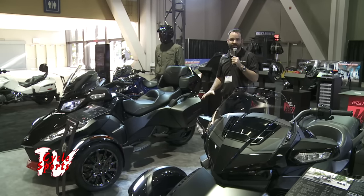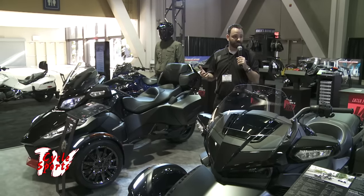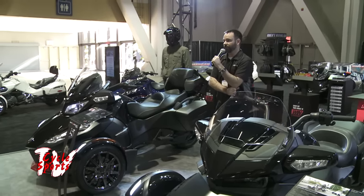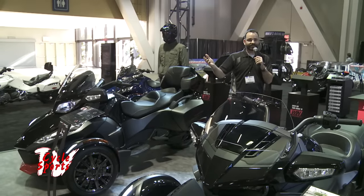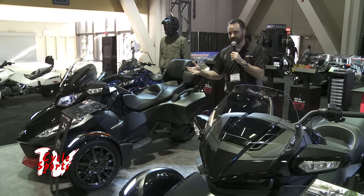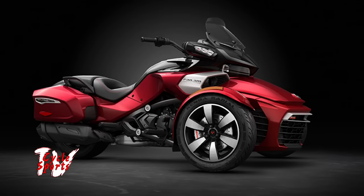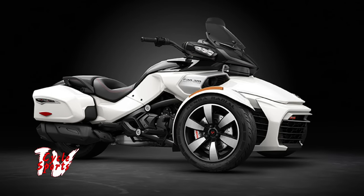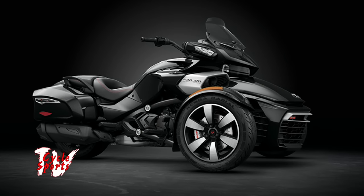It's got a lower center of gravity — you're sitting more in it as opposed to on top of it. A couple of other things really moved the needle in that cruising crowd. Then we asked, what is that 7% worried about that's not satisfied? The vast majority of it falls within looking at something more on the bagger side. So for 2016, our cruiser bagger that we came out with, just launched in September, comes in two different trim packages: the F3T and the F3 Limited.